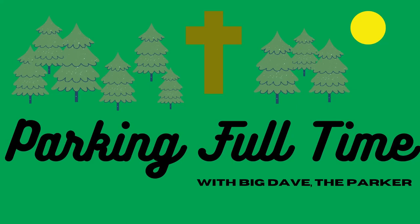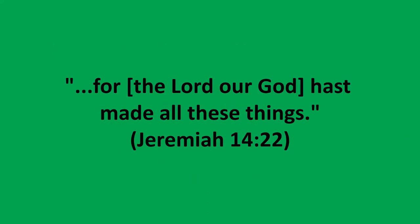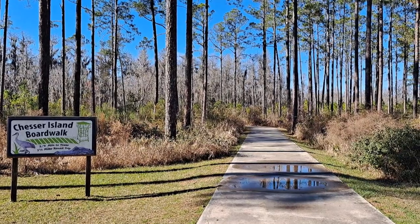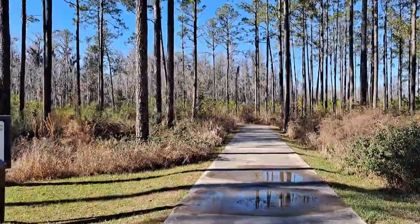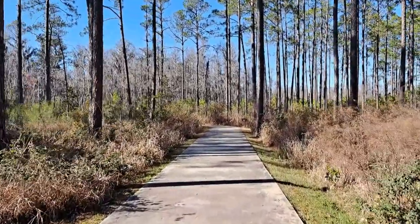Displaying the glory of God's creation by visiting every state park, national park, and national forest in the contiguous 48 states. Welcome to Parking Full Time with Big Dave the Parker. Welcome back to Parking Full Time. I'm Big Dave the Parker.